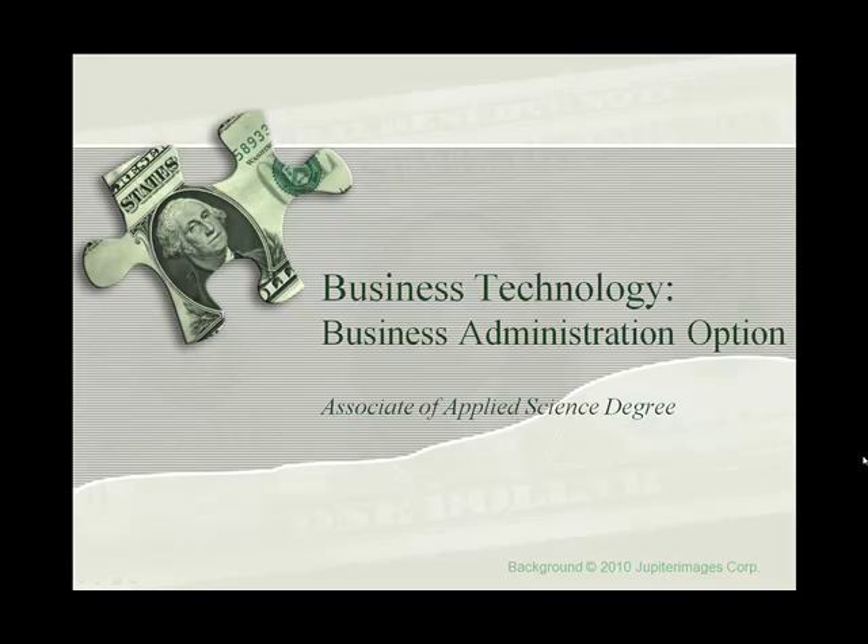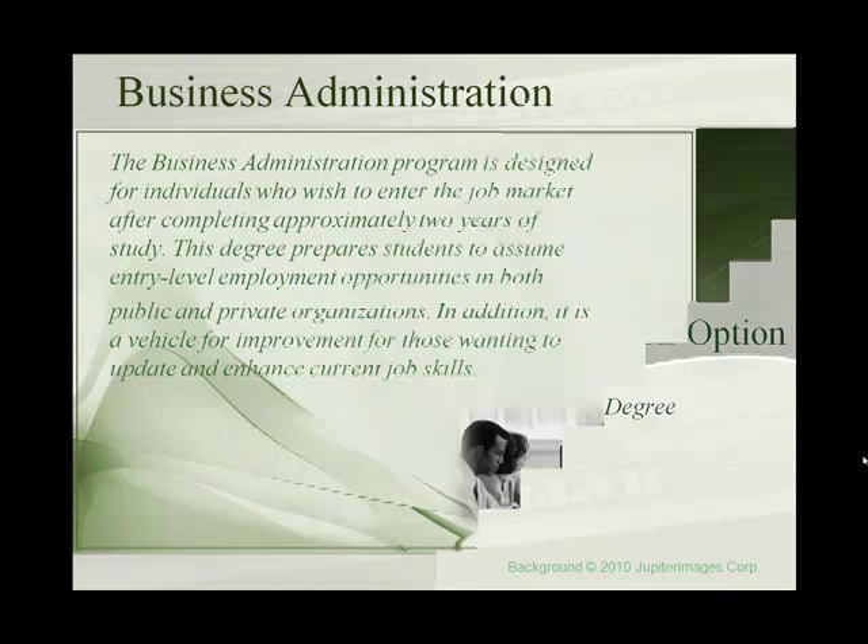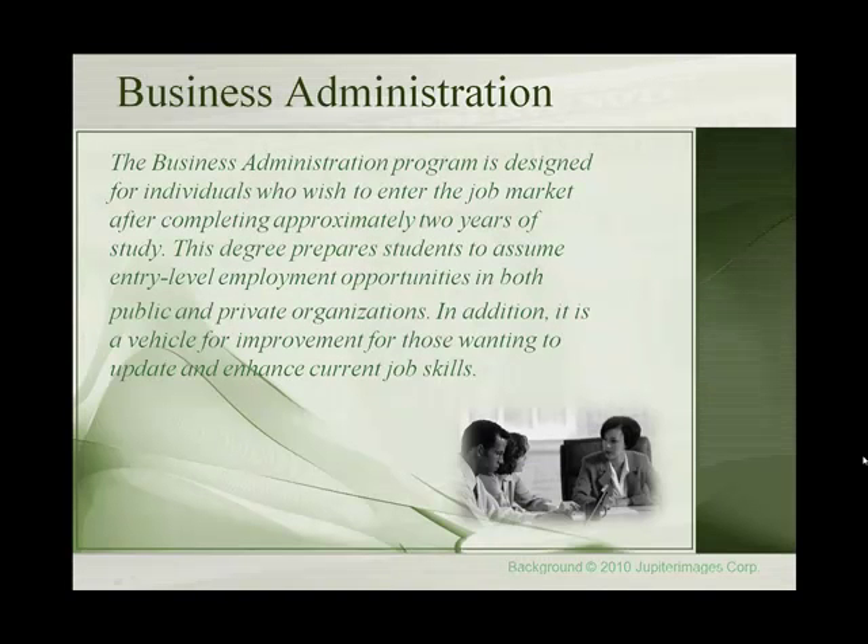Considering a Business Administration option for the Business Technology Associate of Applied Science degree? The Business Administration program is designed for individuals who wish to enter the job market after completing approximately two years of study. This degree prepares students to assume entry-level employment opportunities in both public and private organizations, and it is also a vehicle for improvement for those wanting to update and enhance their current job skills.